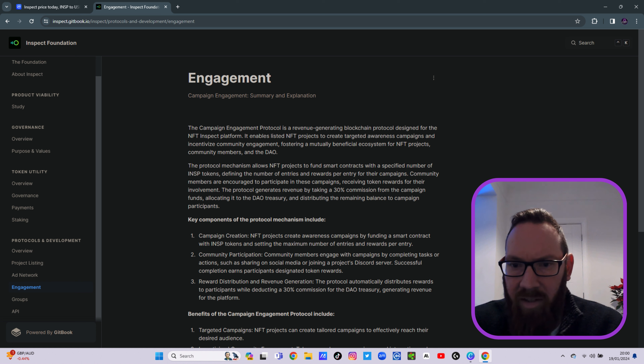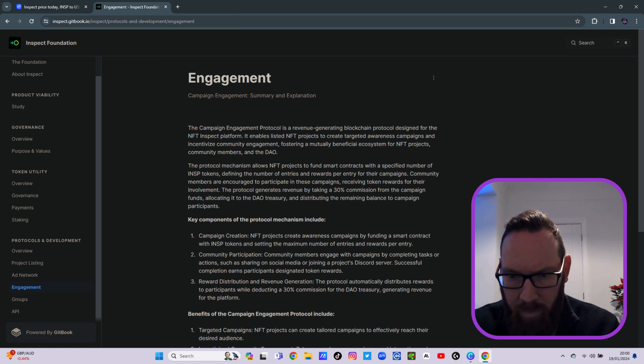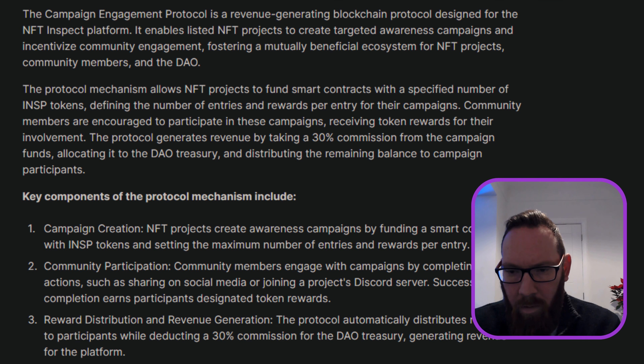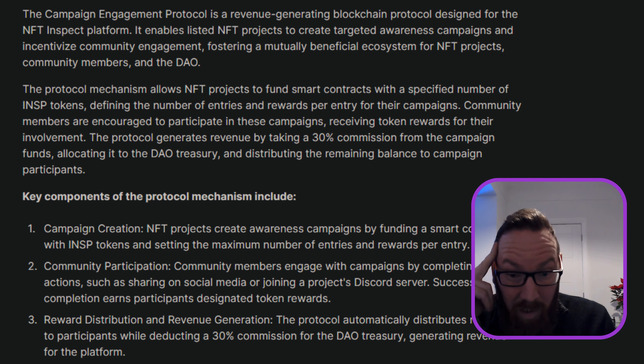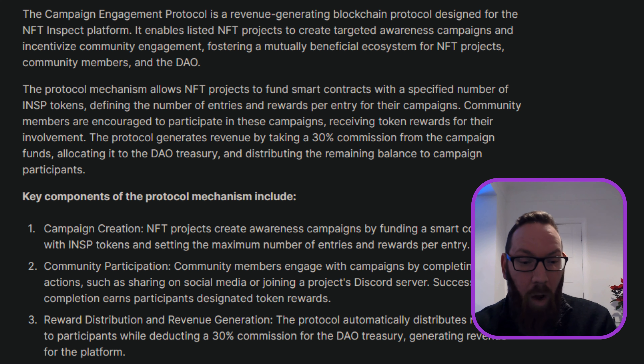The Engagement Protocol is a solution for integrating a revenue-producing, community-driven campaign system into the platform, enabling projects to create targeted campaigns and incentivise community participation through token rewards. Additionally, the protocol generates revenue for the DAO treasury at a 30% commission — which feels like quite a lot, to be honest.